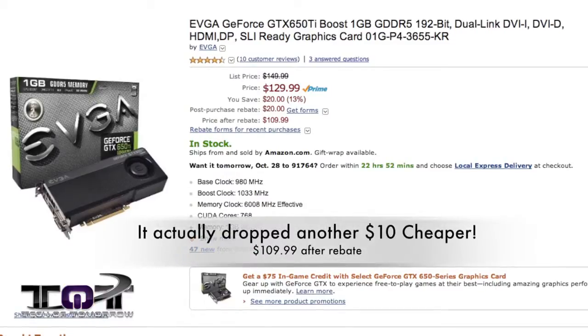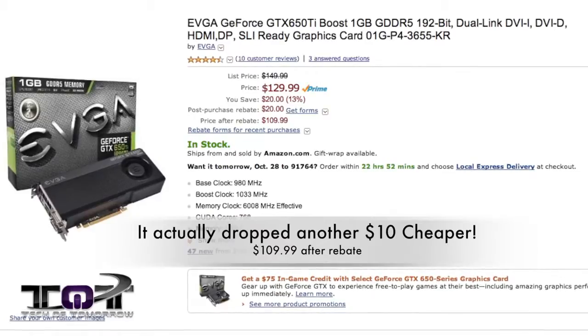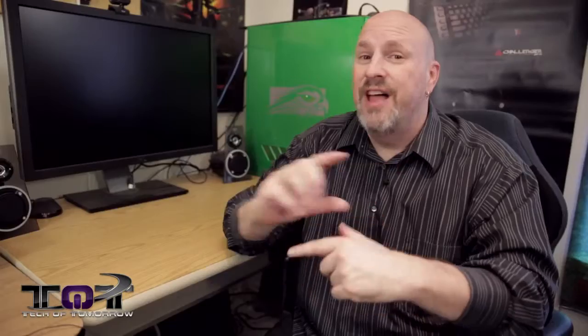Last but not least, from the friends over at EVGA, it's the GTX 650 Ti Boost for an amazing $119. This thing will play any game you throw at it at 1080p at medium settings. If you're looking for a great entry-level card that's not going to break the bank and still going to be able to play on your monitor, this is something really, really cool.